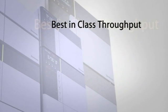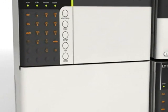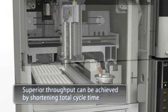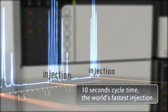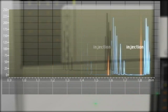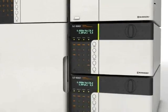What is true high throughput? Undoubtedly, it is achieved here for the first time: a shortening of the cycle time, which includes not only the data collection time but also the time required for column equilibration and injection of the next sample. With Nexera, the time required for sample injection is the world's fastest — just 10 seconds. This ultra-high speed injection shortens the cycle time, resulting in the achievement of true high throughput.